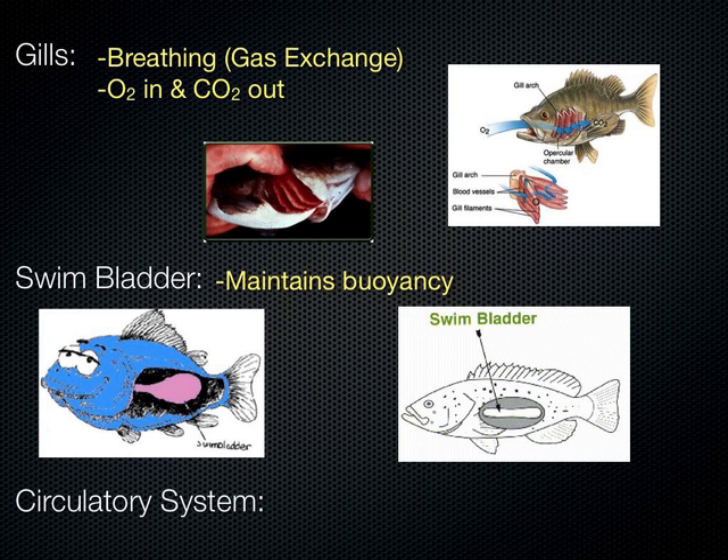Another interesting thing from that class: electrofishing. It's a way to study fish — you can't use it to fish for food, and you have to have a permit. You put on a backpack generator and hold two long wand electrodes. When you press the button, all the fish in the water start floating to the surface because they're shocked. Partners scoop them up — it doesn't kill most of them. They're unconscious for a while, then you repeat the process to estimate the population.